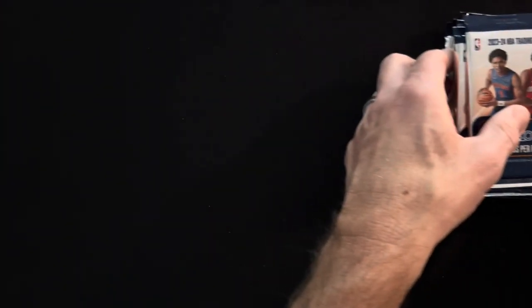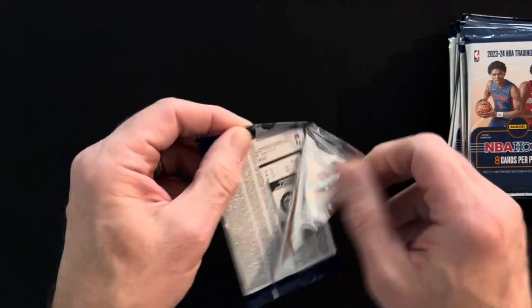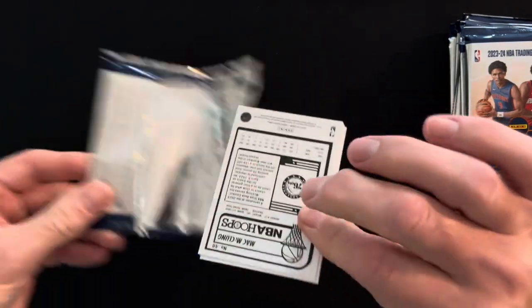We got 24 packs, I believe eight cards per pack. We're gonna get a lot of base cards out of here. That's all right. Let's see how we do.